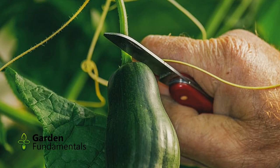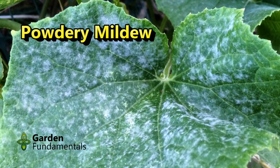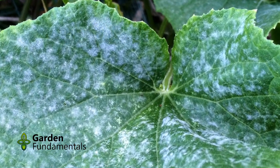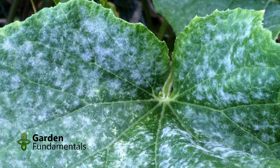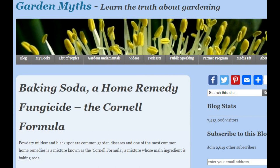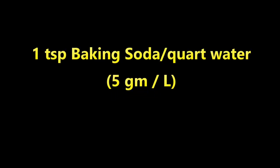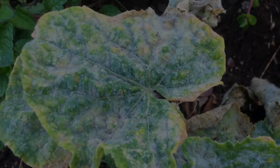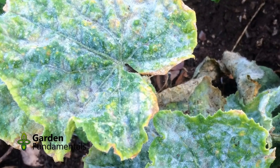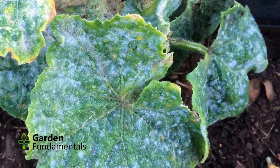Cucumbers have two main problems. The first is mildew, which forms a white coating on the leaves. It is a fungal disease and as it progresses, the leaves get whiter and whiter. Once they are completely covered, they are useless to the plant, which then stops making fruit. You can spray with a fungicide, but a home remedy can work. Make a mixture of baking soda in a quart of water and spray plants once a week. It is best to start spraying before you see mildew, but even if you start once you see it, this spray will slow down the disease so that you will still get a good harvest.